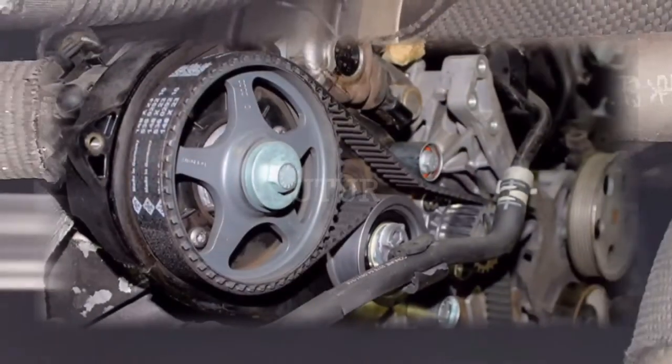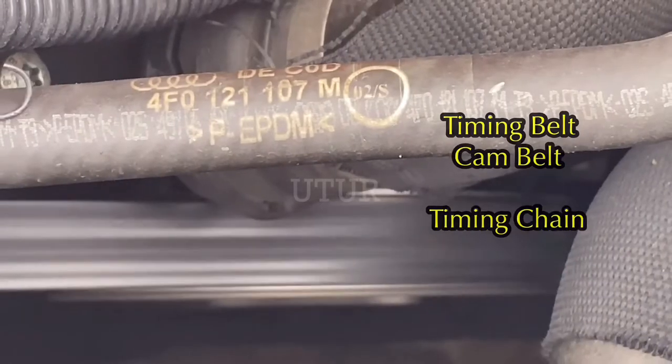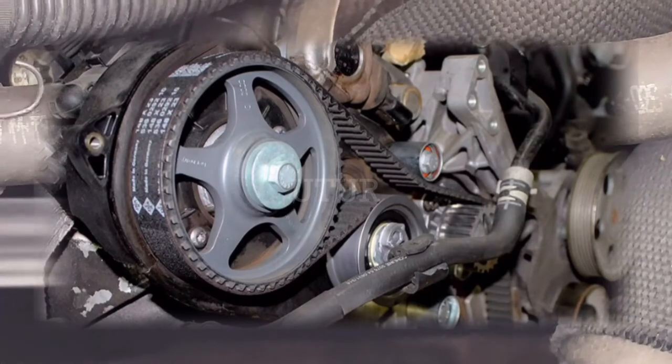Your timing belt keeps the camshaft and the crankshaft in time synergy — this internal engine component synchronizes the rotation of the crankshaft and the camshaft. Although timing belts and timing chains serve the same purpose, the major difference between a timing belt and timing chain is that belts are made of rubber composites, whereas timing chains are made of metal.